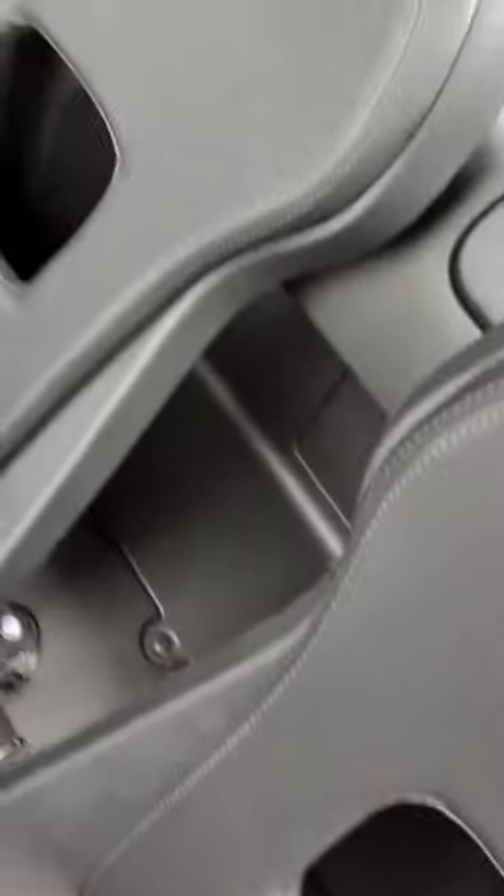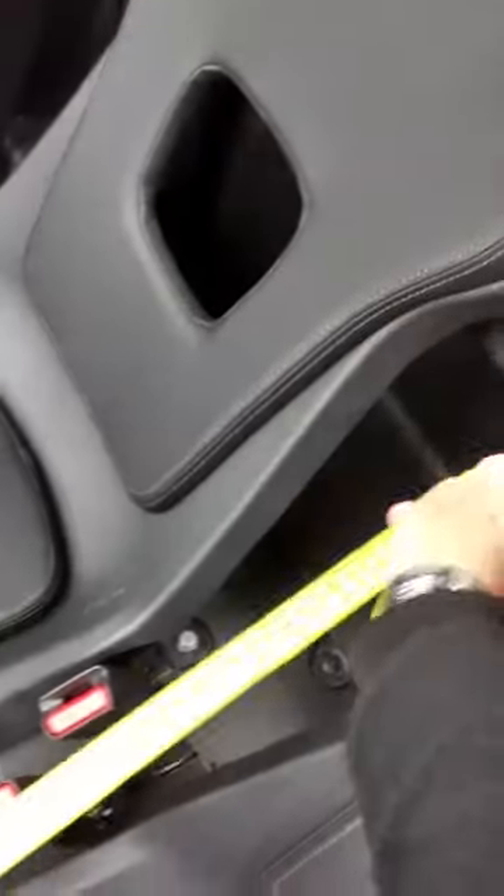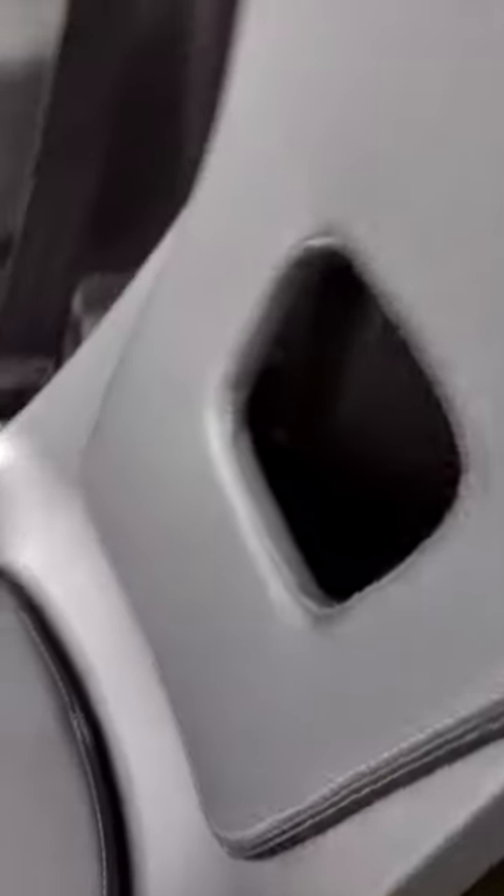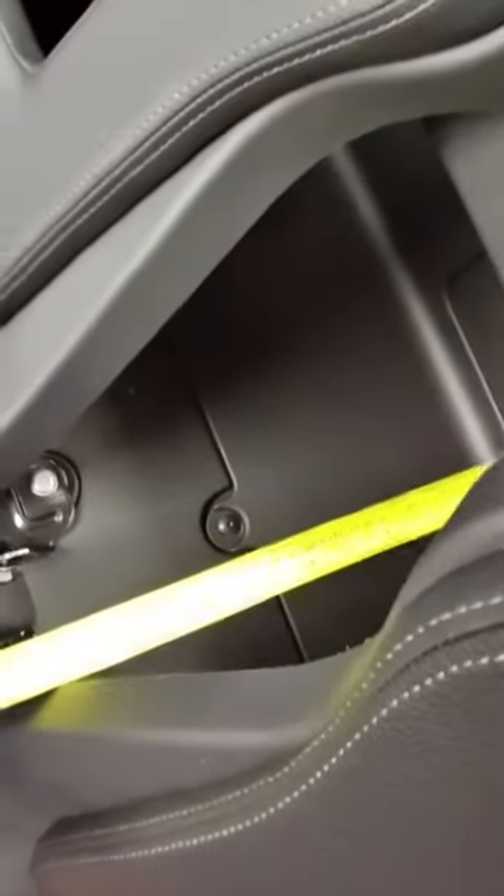I have my seat all the way back, and that space there is probably about 11 inches. Behind the passenger seat — the driver's seat is a little bit more — the passenger seat is recessed or set back, so that's about a foot there. But it doesn't go all the way; you can see it's kind of cut out there, but still certainly enough room to get your charging cables and so on.